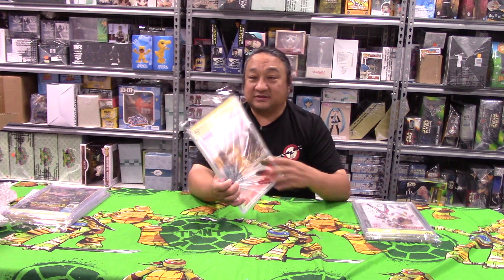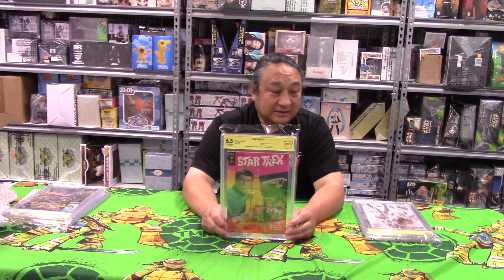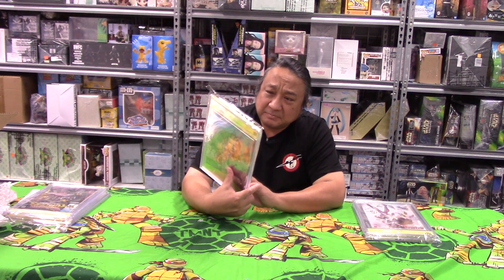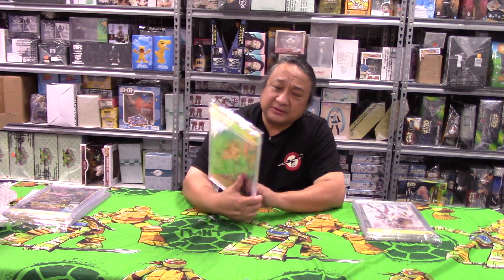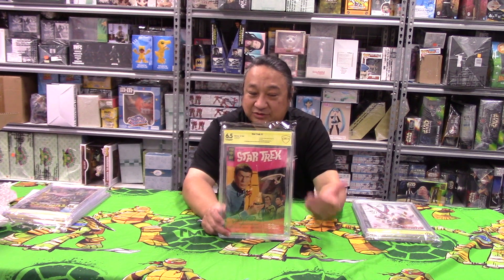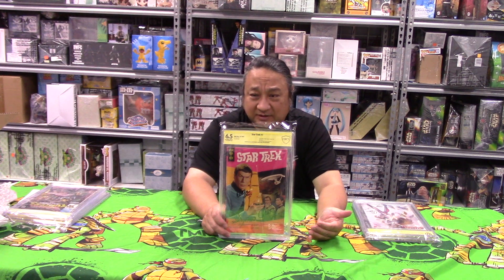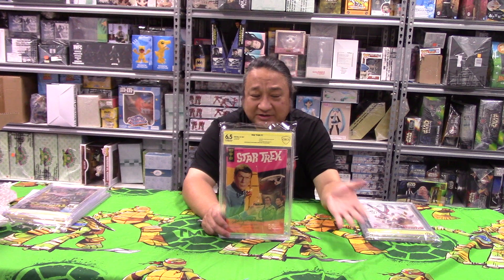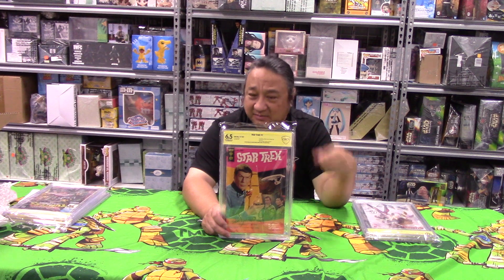Here we go — Star Trek number one from 1967, came back at 6.5. Originally when we sent this book off, I think it was about a 9.0 before any autographs. After the first autograph from Walter Koenig it went down a little, then William Shatner brought it down more, then George Takei — so it's got three Star Trek autographs on it and it is now a 6.5. Older books do not handle multiple signatures well. Whoever owned this book wanted it autographed again, so we cracked the slab, got the autograph, verified it, and sent it back to CBCS.